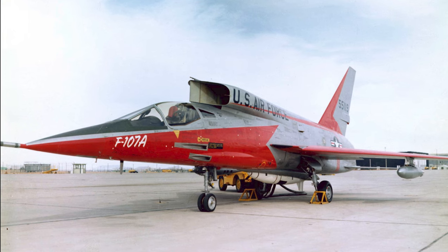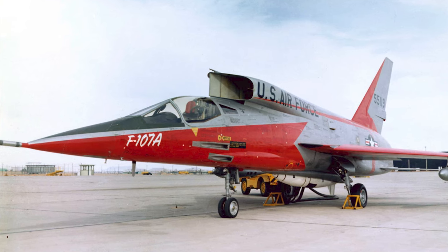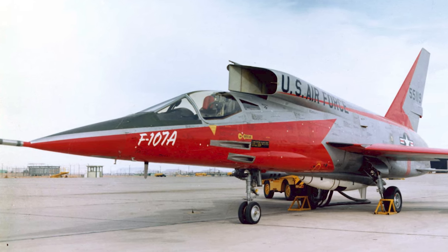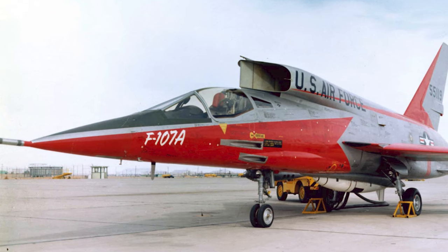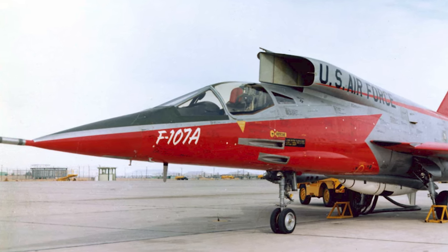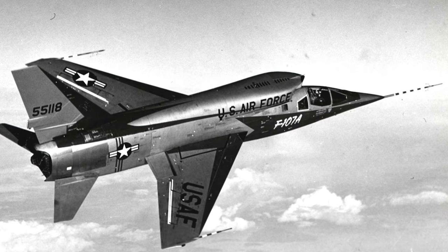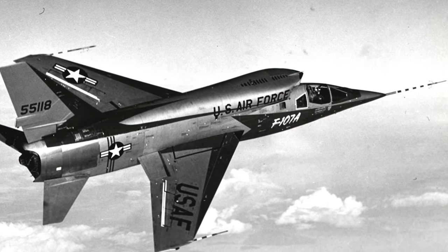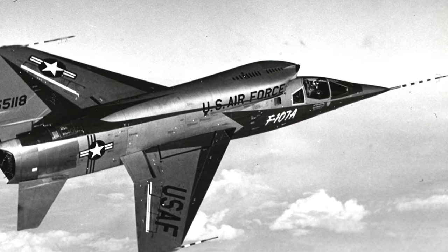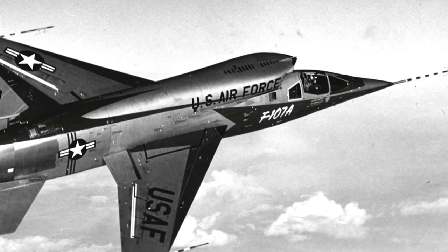The life of the F-107, albeit brief, was nothing short of eventful. Though its operational tenure lasted a mere year, the F-107 was not an aircraft that could be easily forgotten. In that short window, it contributed significantly to our understanding of supersonic flight, aerodynamics, and combat capabilities. Engineers, pilots, and ground crews — all who had the privilege of working with the Ultra Sabre — often spoke of its unique characteristics, its potential, and the dreams it carried. By November 1957, as the sun set on its active service, the F-107 left behind not just trails in the sky, but an indelible mark in the annals of aviation history. While its operational journey might have been curtailed, its legacy was immortalized, becoming a symbol of a time when boundaries were continuously challenged and the sky was merely the beginning.